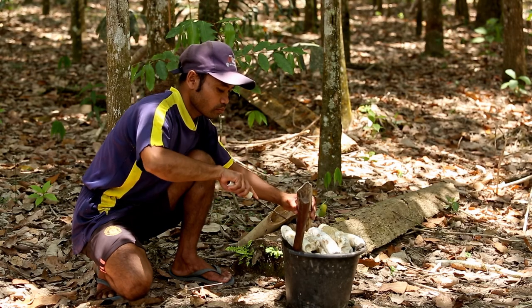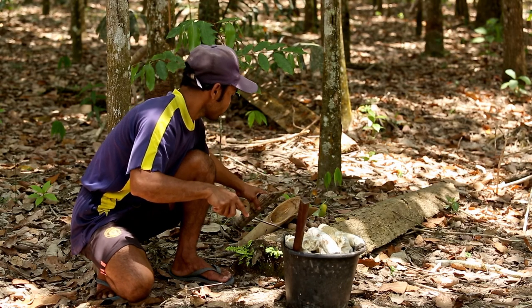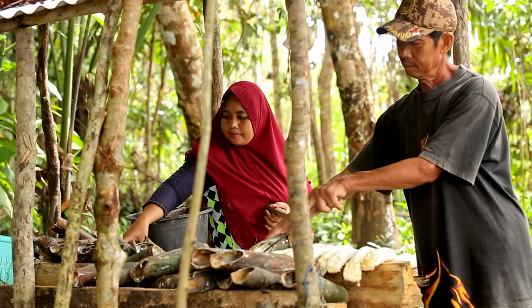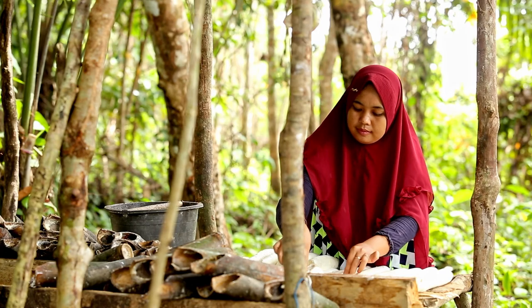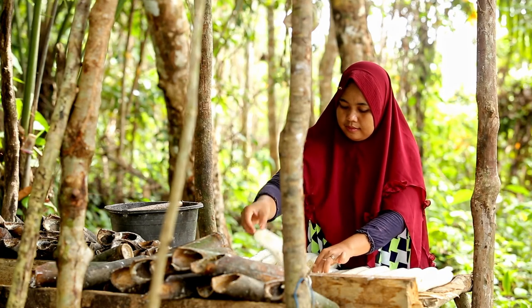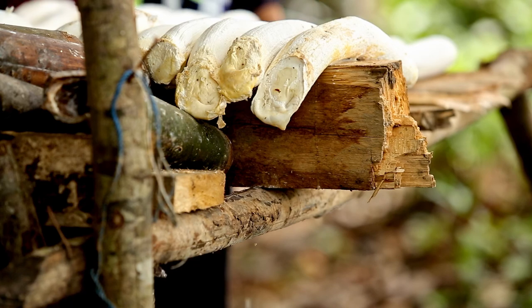Natural rubber is one of the essential raw materials for the tyre industry. Through the project with BMZ, Continental is sourcing sustainably cultivated natural rubber from Indonesia. Thanks to higher yields and quality, the income situation of the smallholders who are being trained also improves.